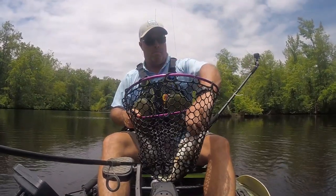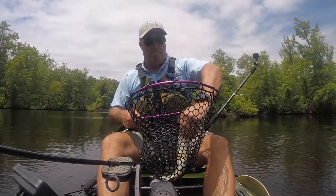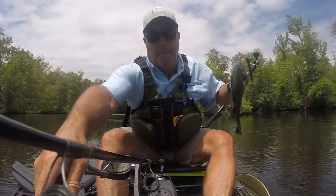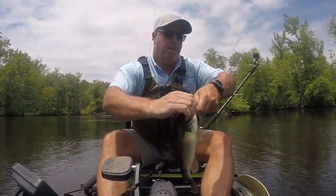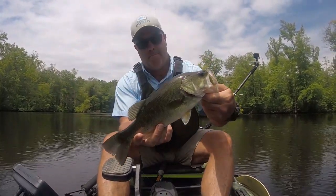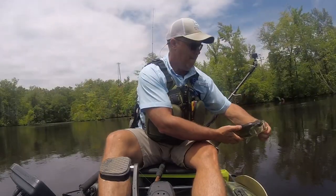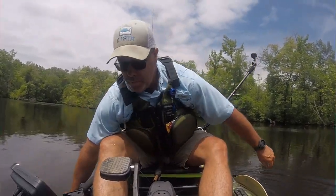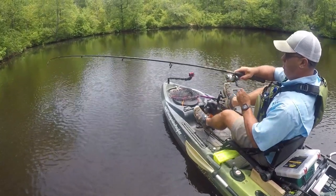The deep parts of this small pond are only six feet deep or so, with very well defined ledges and clean bottoms. This allows that Senko to slowly drop weightless and the fish just couldn't resist it. I'm gonna drop a link below in the show description to the exact setup of the baits I was using today.